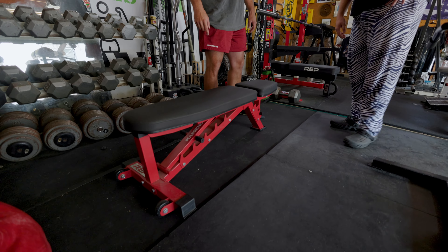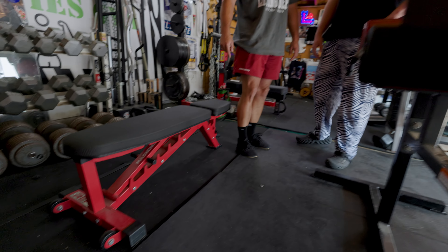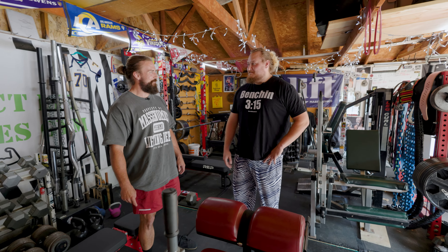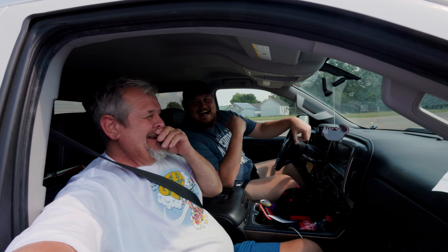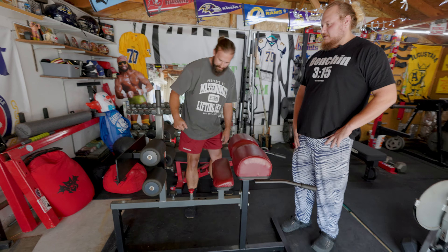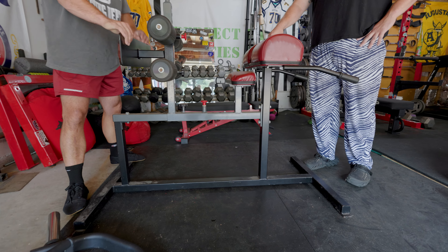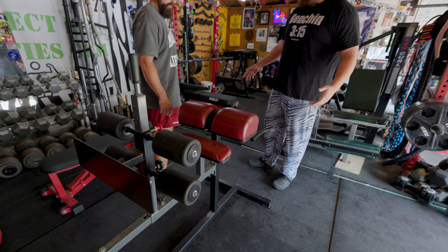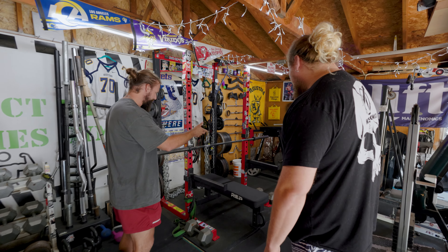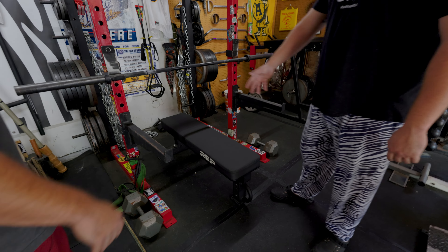You've got a Rep adjustable bench right here - did you buy that new? Yeah, I've had it two or three years and I like it a lot. I use it for incline. Do you fit on it? Yeah. How tall are you? Like six-six. Did you make weight for the last powerlifting meet? Just barely - that's kind of a running joke. The GHR - what brand is it? I don't know, it's a friend of mine's. He doesn't have a place for a gym right now so it lives here, along with that flat bench - those are two things that are just my friend's.